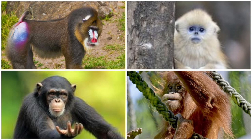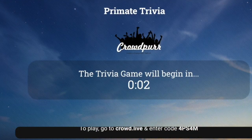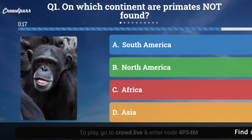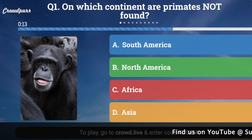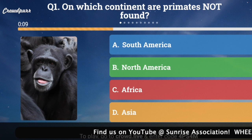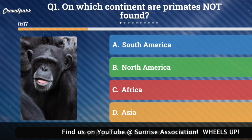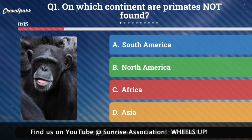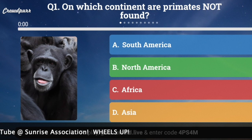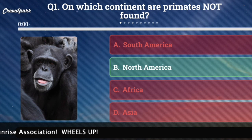Welcome to Primate Trivia. There are ten questions with four answers, only one of which is correct. I hope you'll play along. Question number one: On which continent are primates not found? A, South America; B, North America; C, Africa; or D, Asia? On which continent would you not find a primate — except, of course, in the zoo? And the answer is B, North America.